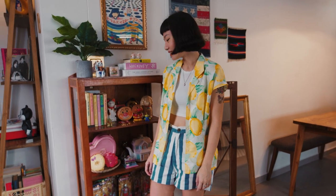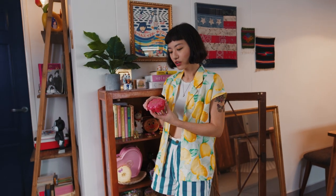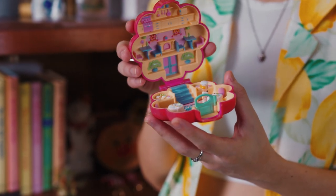My husband and I have a collection of childhood toys from the 80s and 90s. Some of these are Ultraman and Polly Pockets. One of the most recent gifts that I had from him was during Valentine's Day — it is a 1990 Polly Pocket. This is what it looks like, and I really wasn't expecting it at all. It's such a sweet gesture and I just ugly cried.